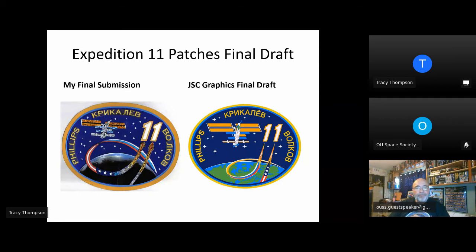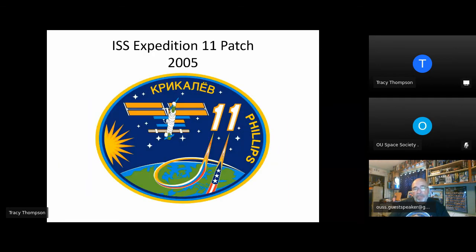Sergey Volkov had been replaced by his son. Since he was the son of a cosmonaut, they said that the sun in the design is him. That was the Expedition 11 patch unveiled in February of 2005.